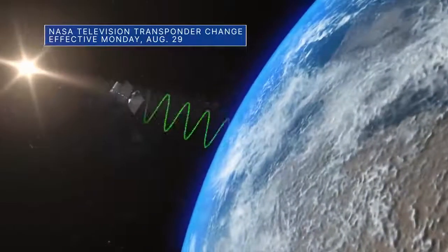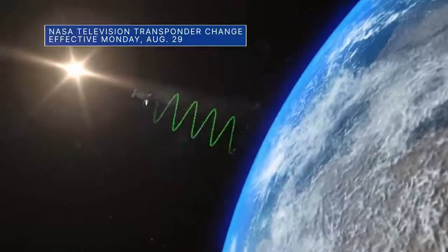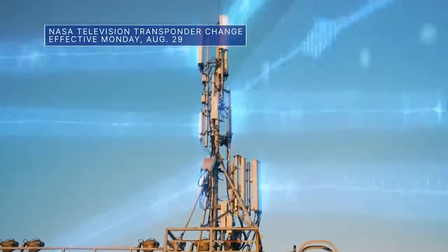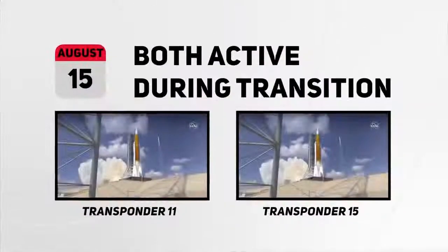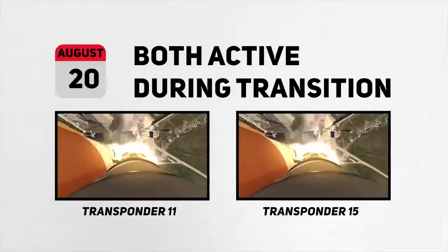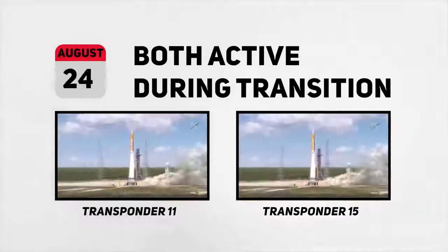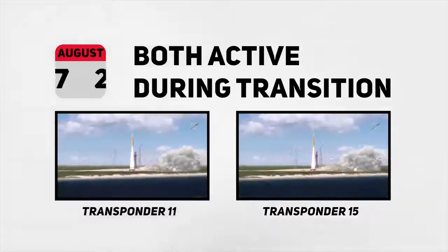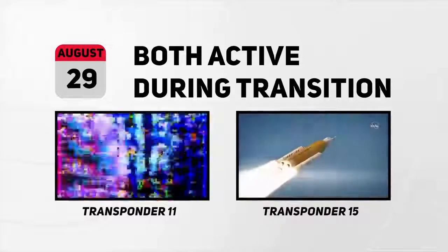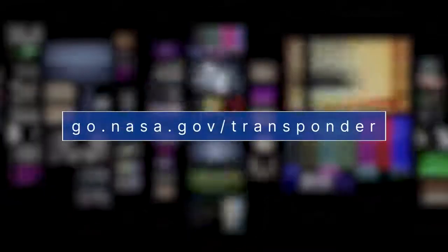A quick note about an upcoming change for NASA television. NASA TV programming on Galaxy 13 domestic satellite is moving from transponder 11 to transponder 15. Currently, both transponders are active, but distribution of NASA TV programming on transponder 11 will end on Monday, August 29. For complete details, please visit go.nasa.gov/transponder.